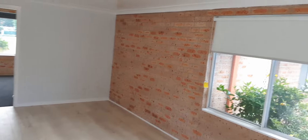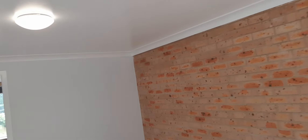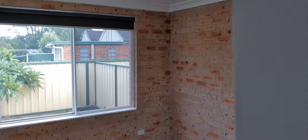Beautiful colours chosen by the owners. We're presented with the main living and entertaining space. As we come down, we're presented with our first bedroom — new carpets throughout.